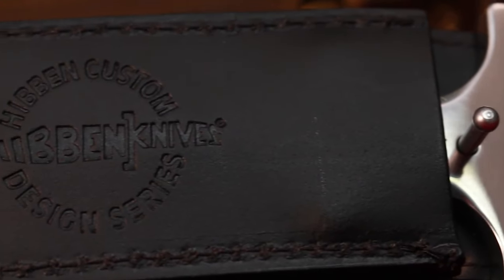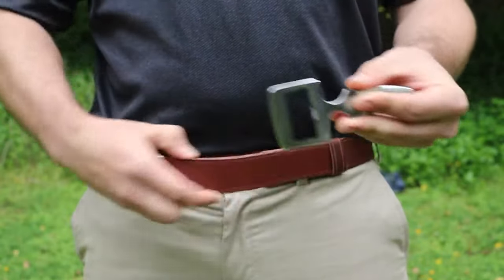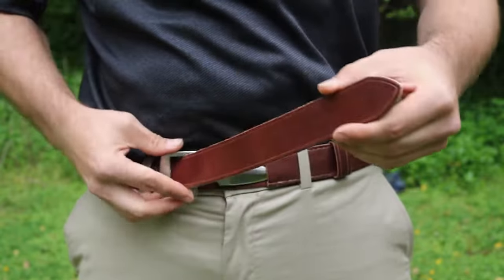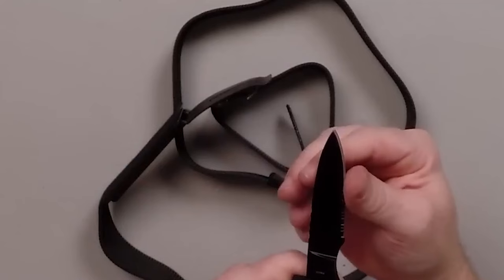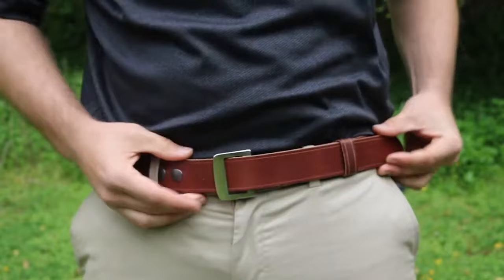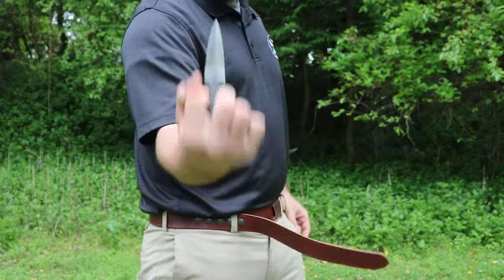The belt features an adjustable length of up to 48 inches, accommodating most adults. The sleek, black-painted pack-a-wood belt buckle adds a stylish touch and serves as a comfortable knife handle. It's crucial to comply with local laws regarding concealed weapons, ensuring legality in your area and avoiding restricted zones like airports or police stations.